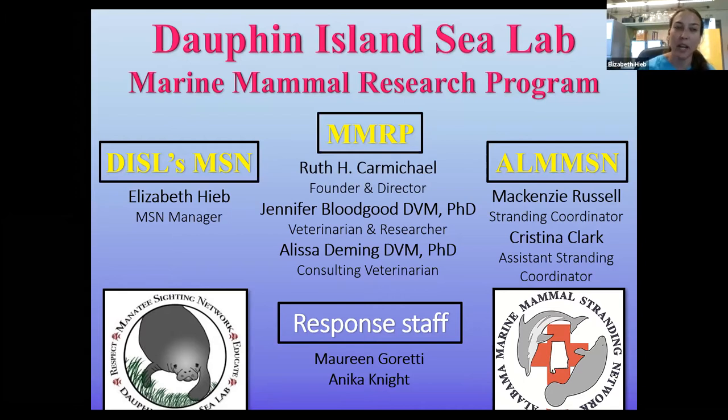I manage the Manatee Sighting Network, which is one branch of the Marine Mammal Research Program directed under Dr. Ruth Carmichael. Our sister network is the Alabama Marine Mammal Stranding Network, managed by stranding coordinator Mackenzie Russell and assistant stranding coordinator Christina. We also have our veterinarian and postdoctoral researcher Dr. Bloodgood, who just joined us this summer, and Dr. Deming, who is now a consulting veterinarian. We also have response staff including students and interns who are invaluable to the program.